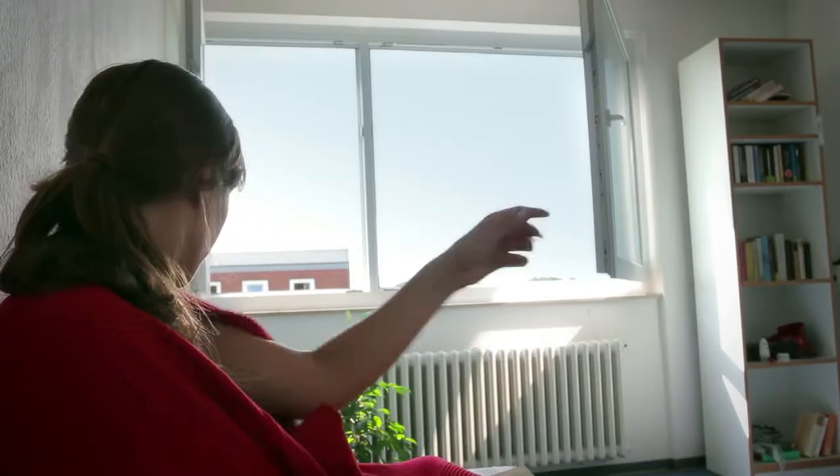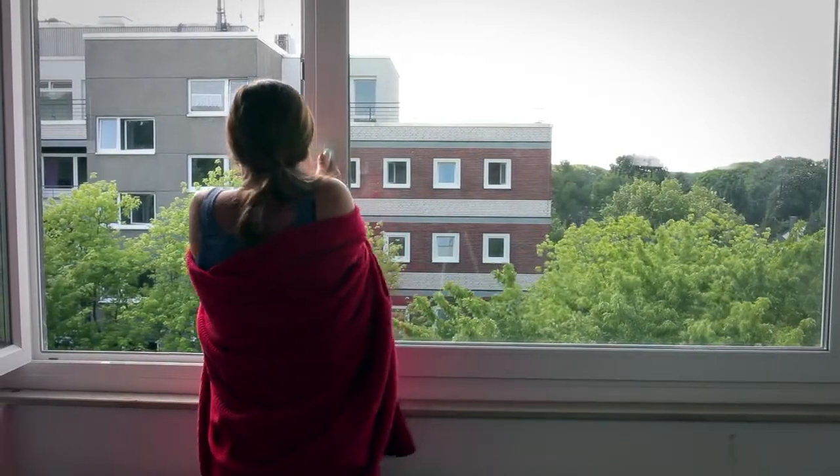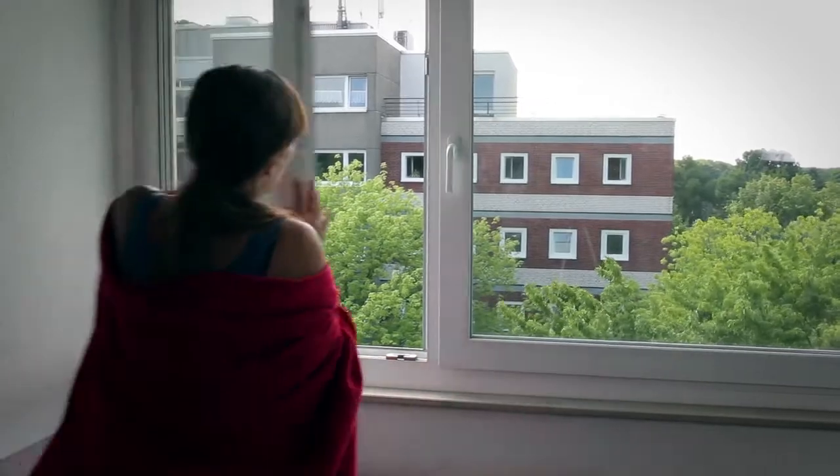Opening the windows completely works best. If outside temperatures are freezing, ventilating only takes 2 to 3 minutes, otherwise about 15 minutes.